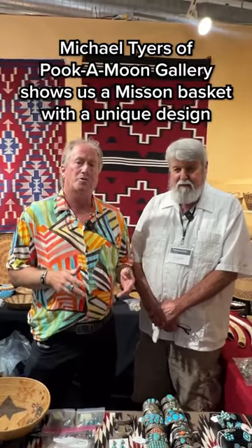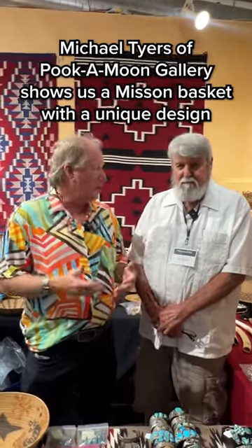I'm here with Michael Tyers, who owns Puka Moon Gallery, and you're located in Cloverdale, California, about an hour north of San Francisco.